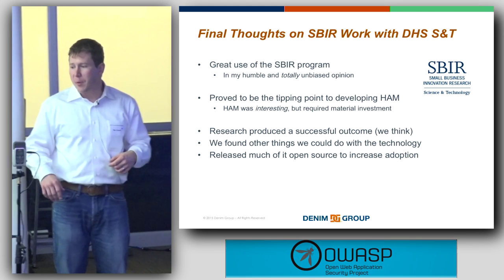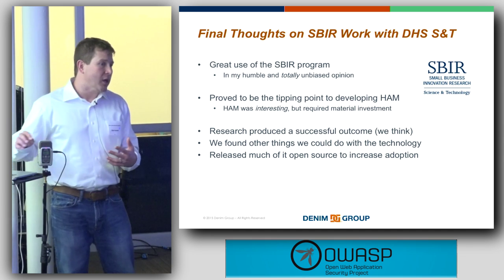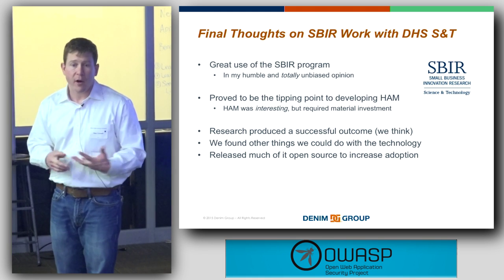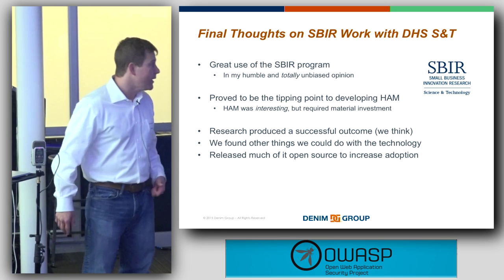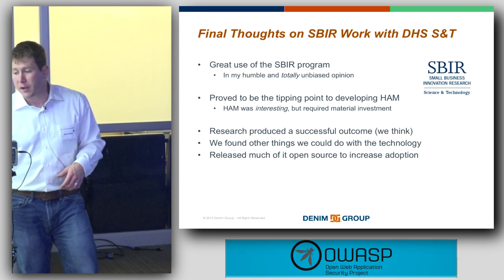Just some final thoughts on the SBIR: we feel it's a great use of the program. We were able to do what we originally set out to do and built some other interesting things along the way. We're very thankful for the DHS folks and their continued ongoing support, and we're excited to make that available to the community as well.